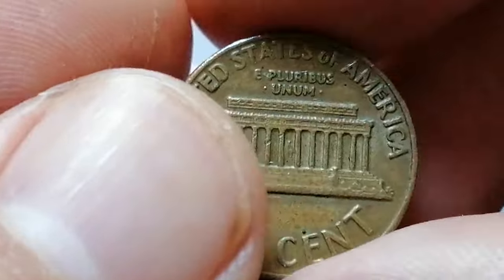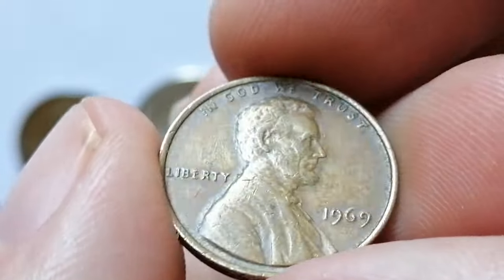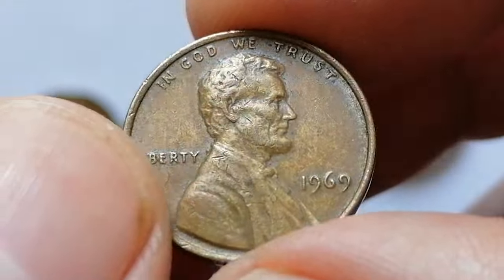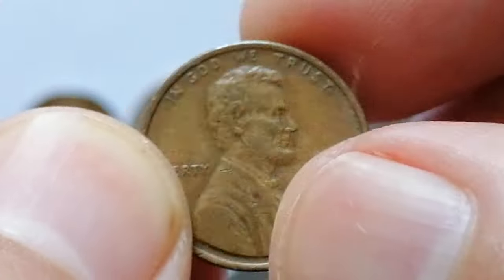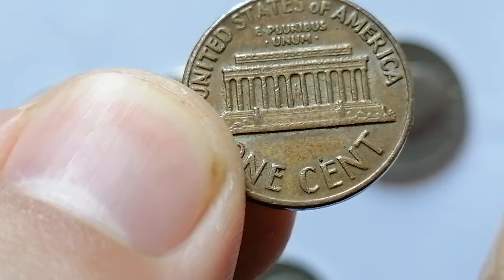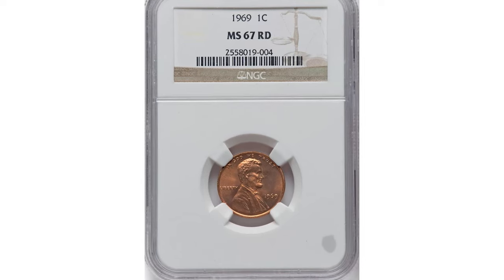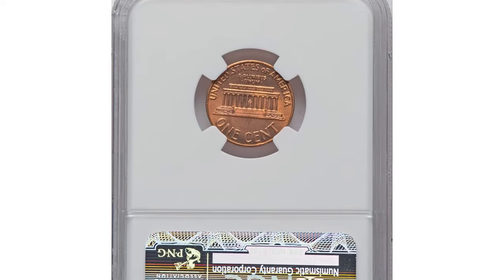In MS67, it is a much tougher coin to locate, and anything grading higher than MS67 is extremely difficult to find. In circulated grades, these cents usually hold face value or slightly more, typically ranging from $0.05 to $0.20. In higher circulated grades like extremely fine or about uncirculated, they can be valued between $0.20 and $0.50. In uncirculated grades, especially MS65, the value increases to about $0.05 to $0.10. Exceptionally high-grade specimens or those with significant red coloration — so-called superb gems — fetch even higher prices. For example, this MS67 red-graded specimen was sold for $216 at Heritage Auctions.